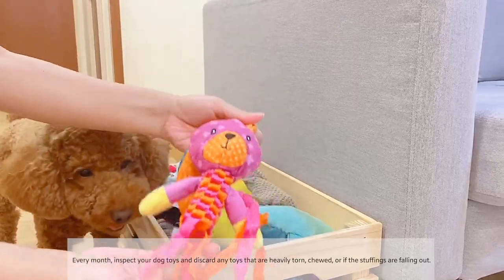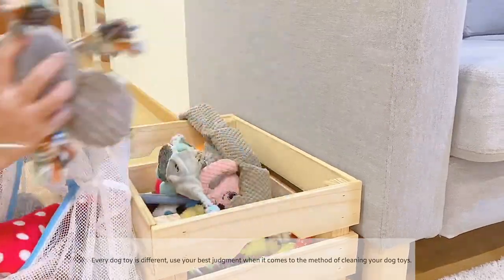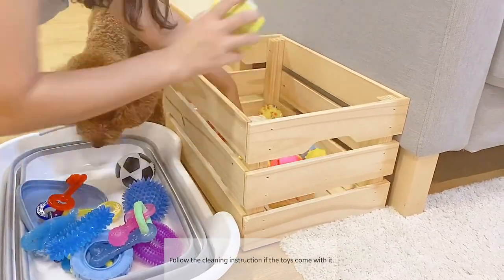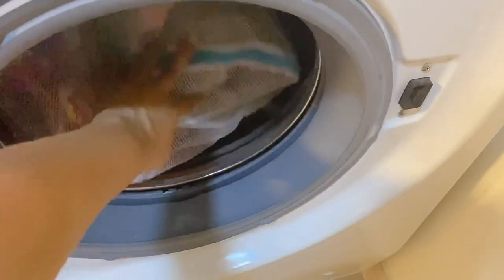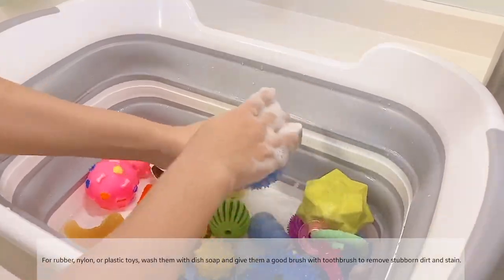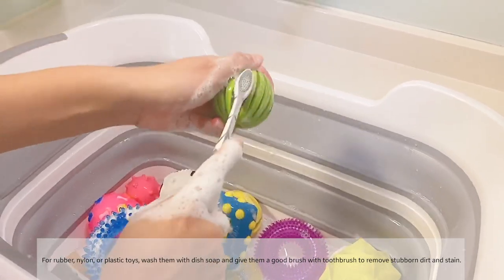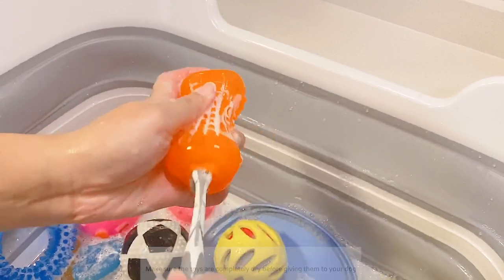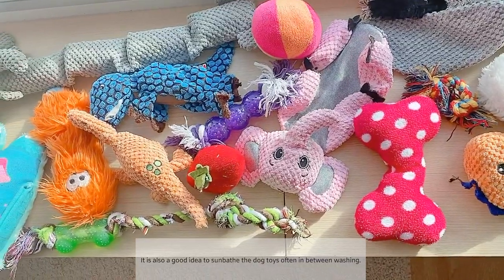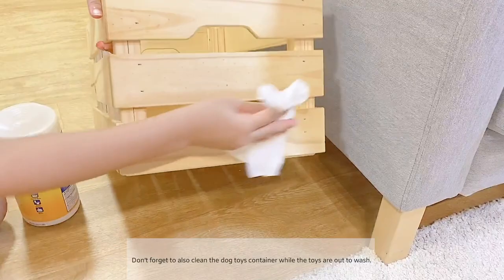Every month, inspect your dog's toys and discard any toys that are heavily torn, chewed, or if the stuffing is falling out. Every dog toy is different so use your best judgment when it comes to cleaning. Follow the cleaning instructions if the toys come with them. Generally, you can wash plush toys in the washing machine with cold or warm water, and for rubber, nylon, or plastic toys, you can wash them with soap and give them a good scrub with a toothbrush to remove any stubborn dirt and stains. Make sure the toys are completely dry before giving them back to your dog. It is also a good idea to sun-dry the dog toys occasionally in between washing, and don't forget to clean the toy container while the toys are out.